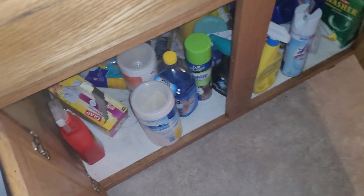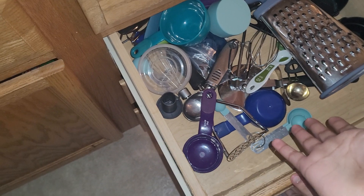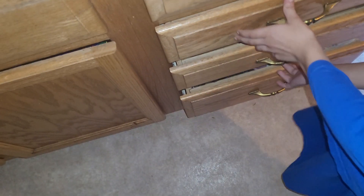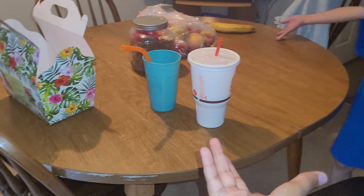Next is the sink — yes, over here — and a dishwasher. This is where we keep our drying things. Our sink is kind of dirty, sorry. We've got plants for the aesthetic. Here's the cleaning stuff, and here are the drawers — silverware drawers, measuring cups, measuring things, and mixers.